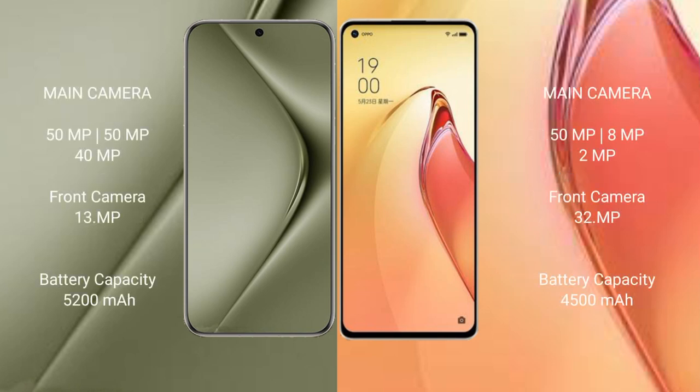Wahabepura 70 Ultra features a rear triple camera setup: 51F plus 51F plus 40F, with a front camera of 13F. 32F.